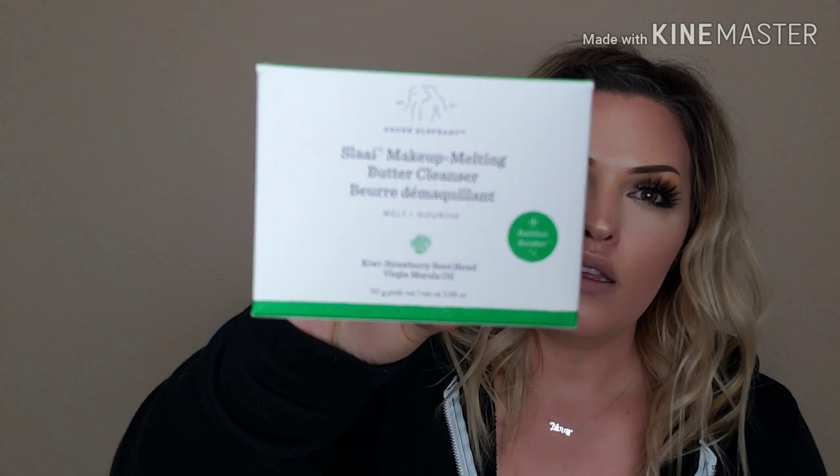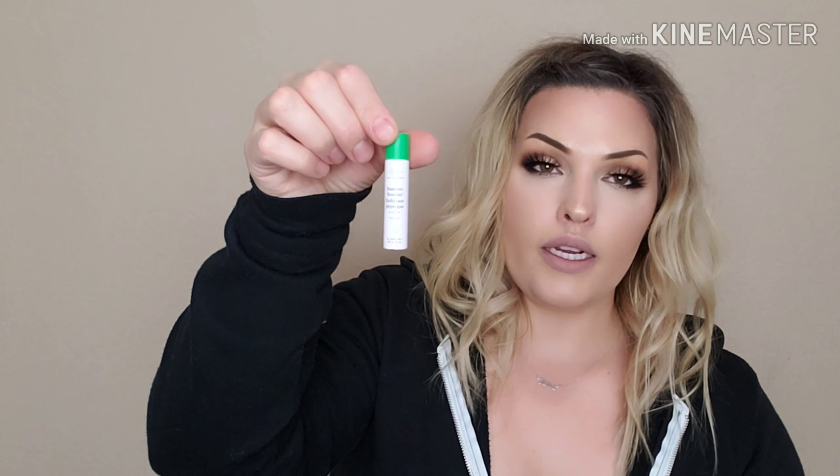Last but not least, I restocked on this Drunk Elephant makeup remover balm. Like I said, I've had this before and I loved it so much. There's this little extra doodad in there — it's a bamboo booster exfoliant. What you do is get a little bit of the balm, put it in your hands or on your fingers, add this to it, and then remove the makeup on your face. Obviously don't use it on your eyes. I use the balm first to clean off all my eye makeup, and once that's completely gone, I use the balm with the exfoliant and go over the rest of my face.